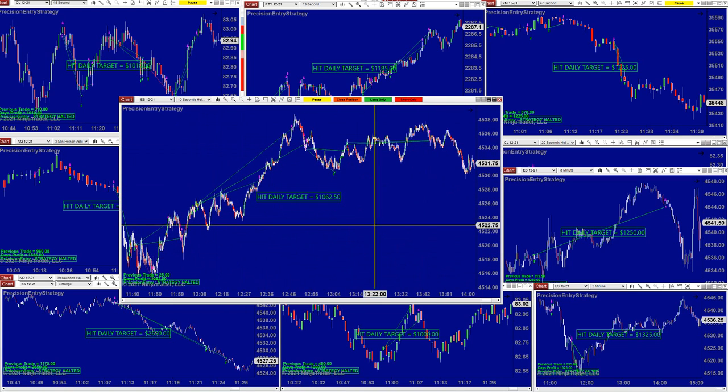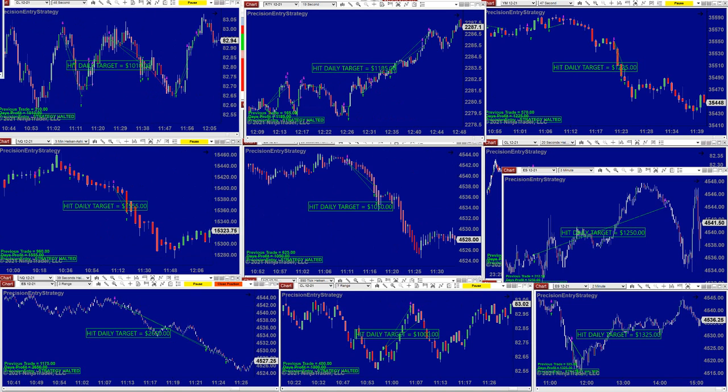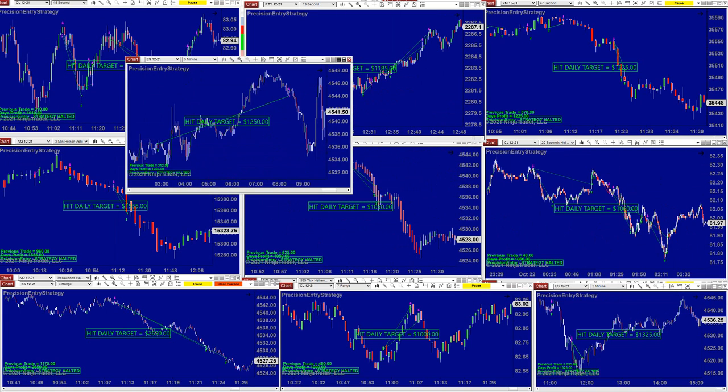We had one losing trade and then nailed it on the 10-second. We always highlight the 10-second ES and the three-minute — one trade, and it was done.